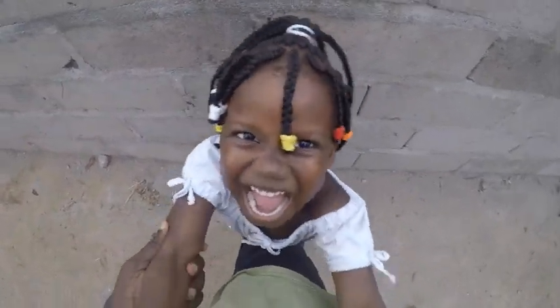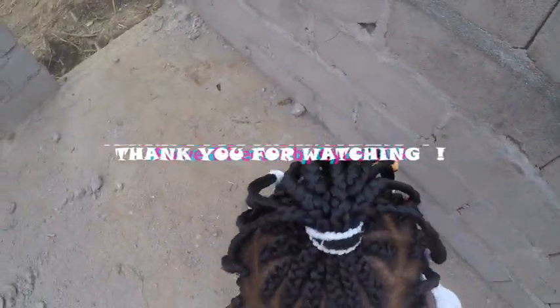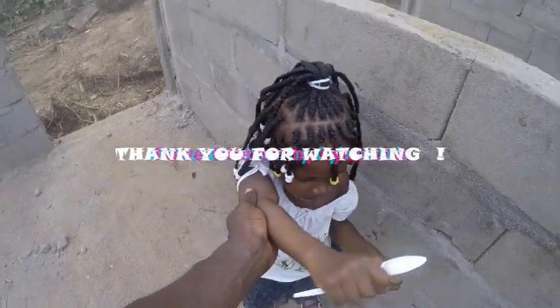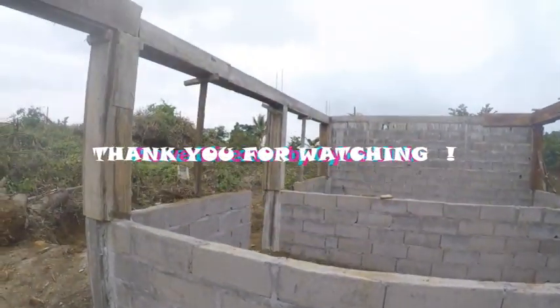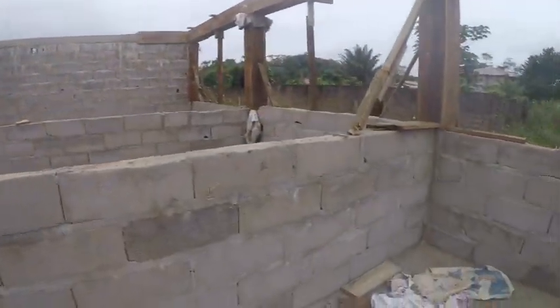Subscribe, hit the notification bell, and I will see you on the next one. Peace.